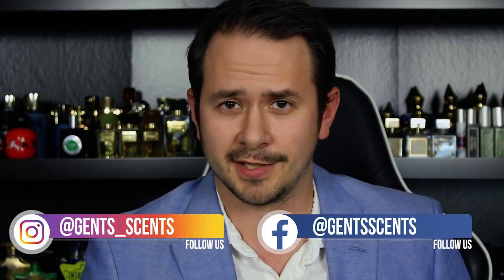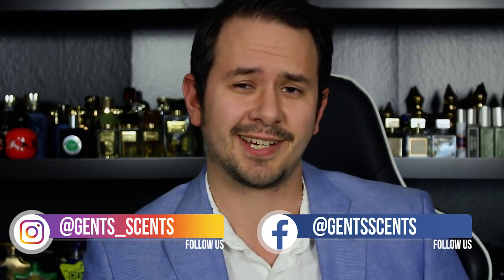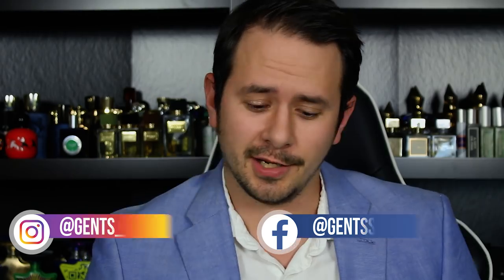Hey guys, Ash here. Welcome to Gensense. Today I'm coming at you with 10 sexy fragrances for the modern man. These are fragrances that to me have a very modern twist or modern edge. They're fragrances that in general are going to come across sophisticated, refined, sexy, and fragrances that may give off an air of wealth. So let's go ahead and dive right in.